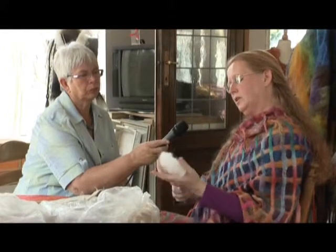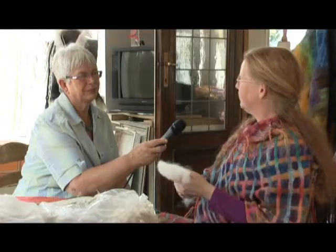Dit waar ik veel mee werk is al gewassen en gekaart. Dan hoef ik het hele proces van schoonmaken en kaarden en netjes bij elkaar brengen — de knopen eruit halen — niet meer te doen. Dat is voor het beeldende proces prettig. Maar ik maak ook gebruik van ongewassen wol, want ik hou er ook van te zoeken naar verschillende schapenrassen, vachten te kopen en daar dan mee te filten.